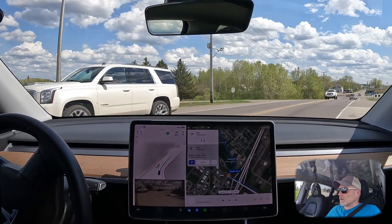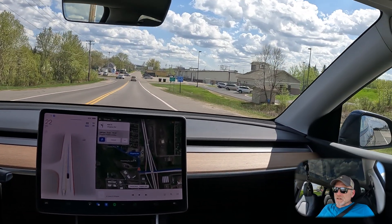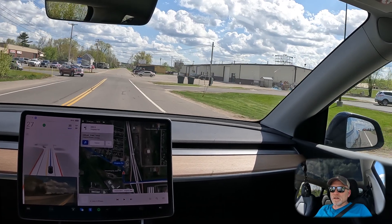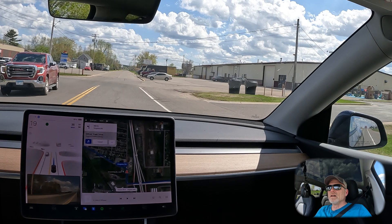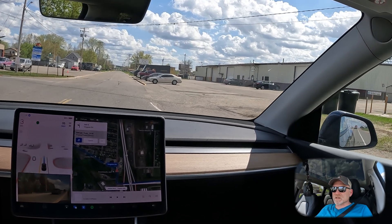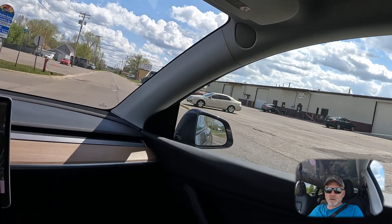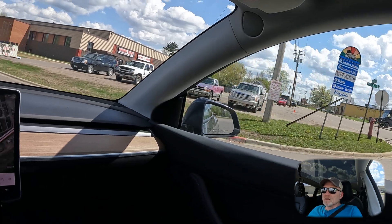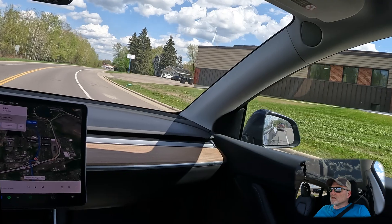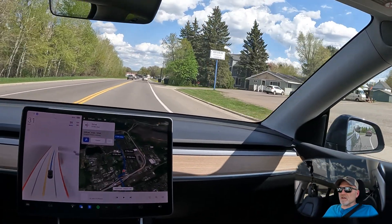We do not have a stop sign there, so I'm hitting the accelerator to encourage it to go through — a lot of hesitation right there. I will be making a left turn, again an unprotected intersection. There's one stop sign on the other side of this. It's coming towards us and our car came to a complete stop. It should just flow right through this intersection, so I'm going to hit the accelerator to encourage it to go through. Now that we're back on our route, the car wants to stay at 35, which is good.